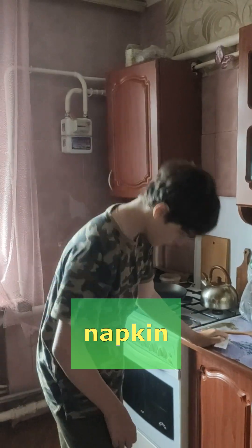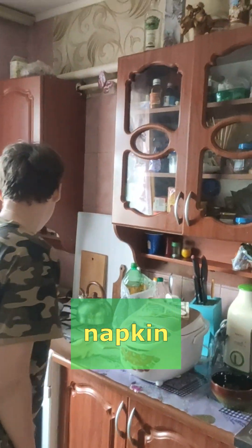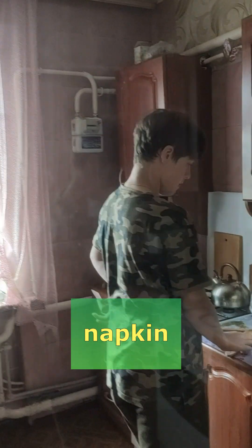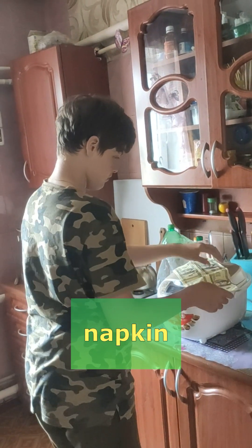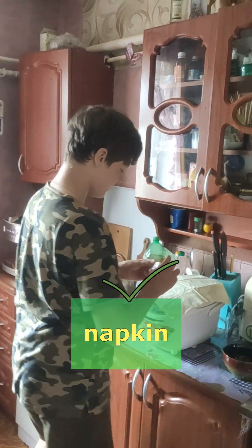It's a multi-cooker. That's not napkin. Napkins are usually made of cloth or paper. So it's here? Look, look for it. This is a napkin.